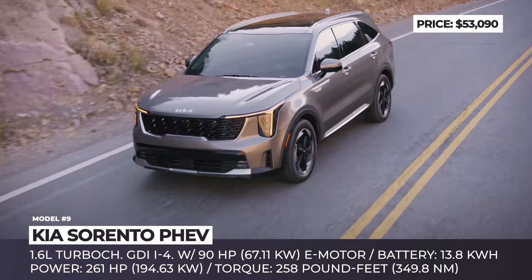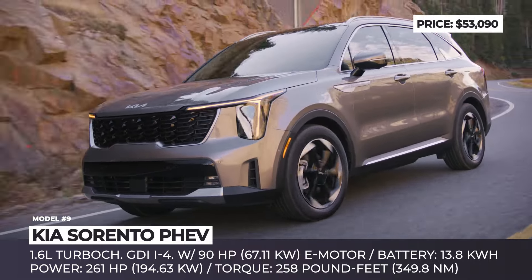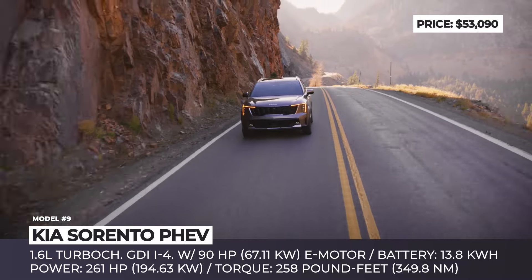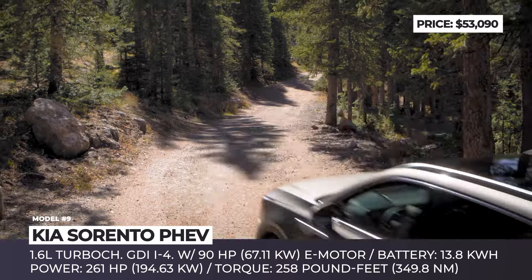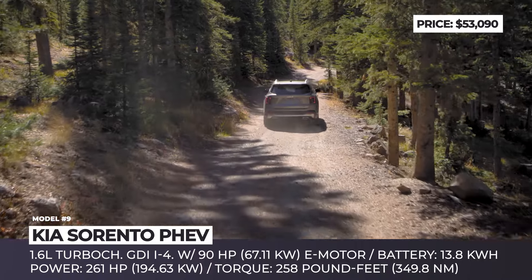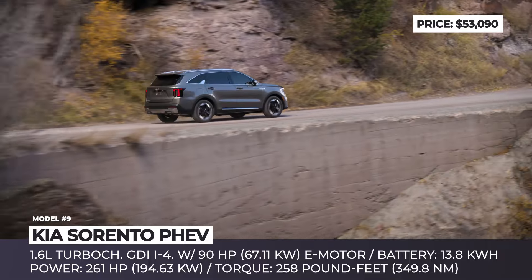On the powertrain front, the plug-in hybrid system of the Sorento harnesses the power of a 1.6-liter turbocharged GDI I4, a supplementary electric motor with a 90-horsepower yield, and a 13.8 kWh battery channeled through a six-speed automatic transmission. The resulting output is estimated at 261 horsepower and 258 pound-feet of torque, while the all-electric range can reach 30 miles.